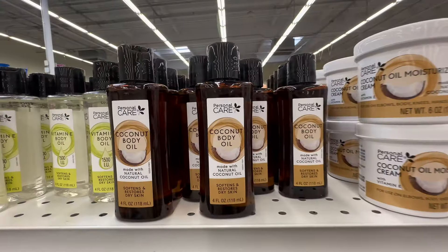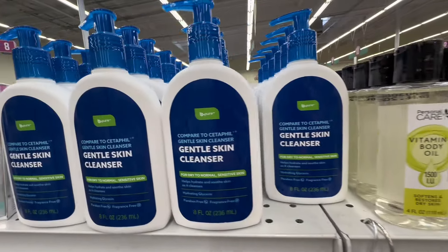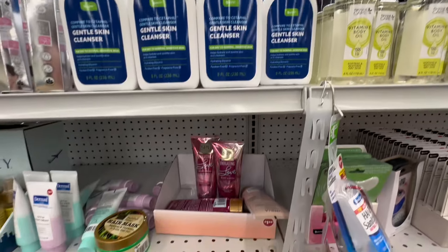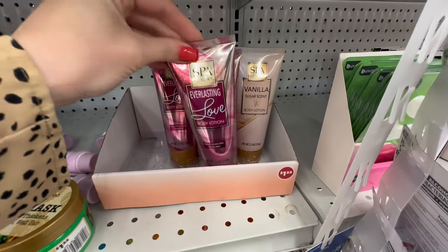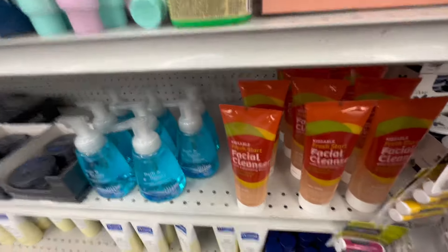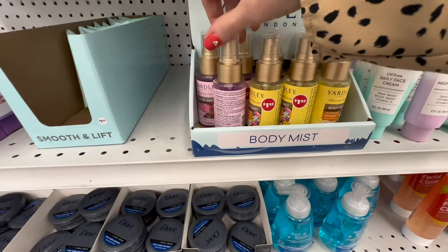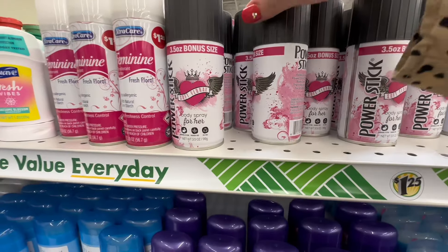They had witch hazel by the Lucky brand — you cannot beat that price — coconut body oil by Personal Care, and vitamin E body oil. Over here is the Cetaphil dupe gentle skin cleanser by Be Pure at a substantial size for $1.25 — definitely on my list for next time. They had a ton of Bath and Body Works, Victoria's Secret, and Calvin Klein dupes at $1.25 — I have almost all of them and they smell amazing. There was also a huge vitamin C facial cleanser with exfoliating beads by Fresh Start.